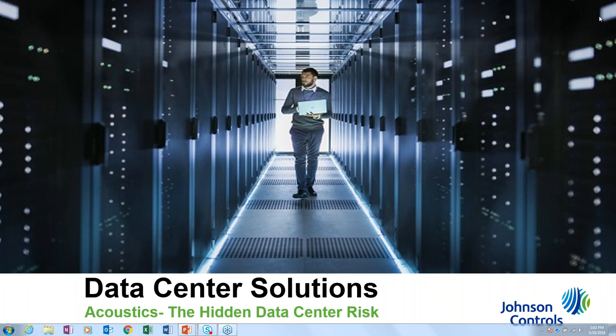Hello everyone, welcome to the data center solution webinar on 'Acoustics: The Hidden Data Center Risk.' We're excited to be presenting today about this amazing product and technology. This is part of a series of webinars dedicated to the data center space, really showcasing some key considerations and challenges in the space, as well as what Johnson Controls is doing with our customers to confront these challenges.